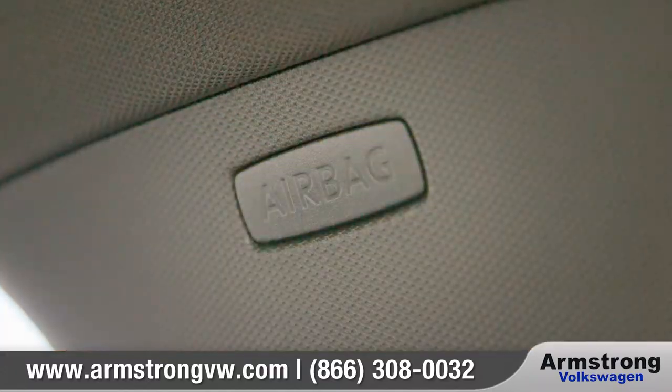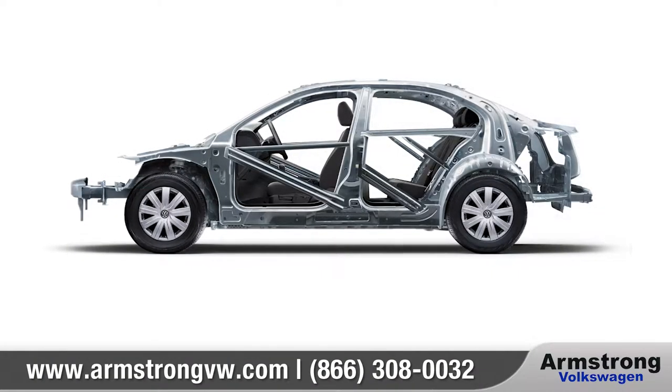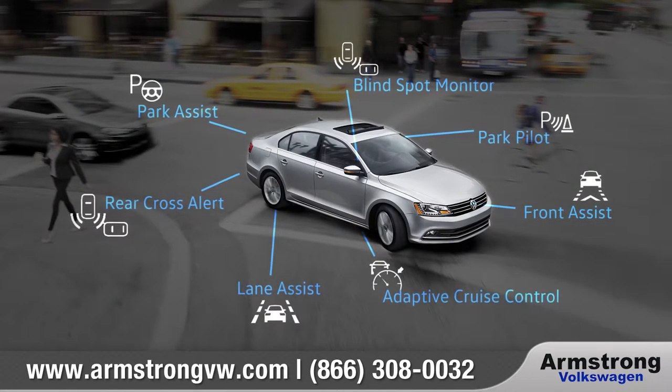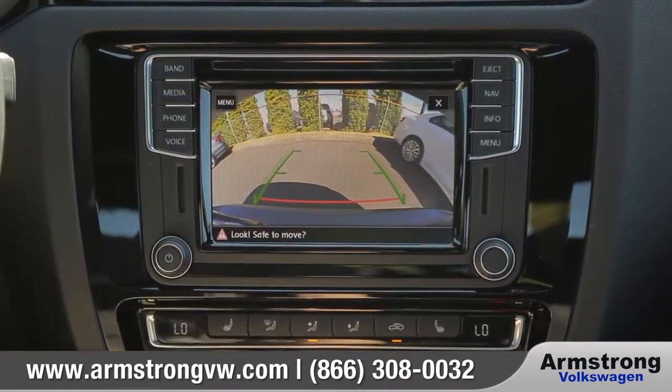The Jetta has been engineered to help protect you, featuring advanced airbags and a high-strength safety cage. Available driver assistance features like blind spot monitor can warn you of vehicles in the next lane, and the rear-view camera can help you see what's behind you when backing up.